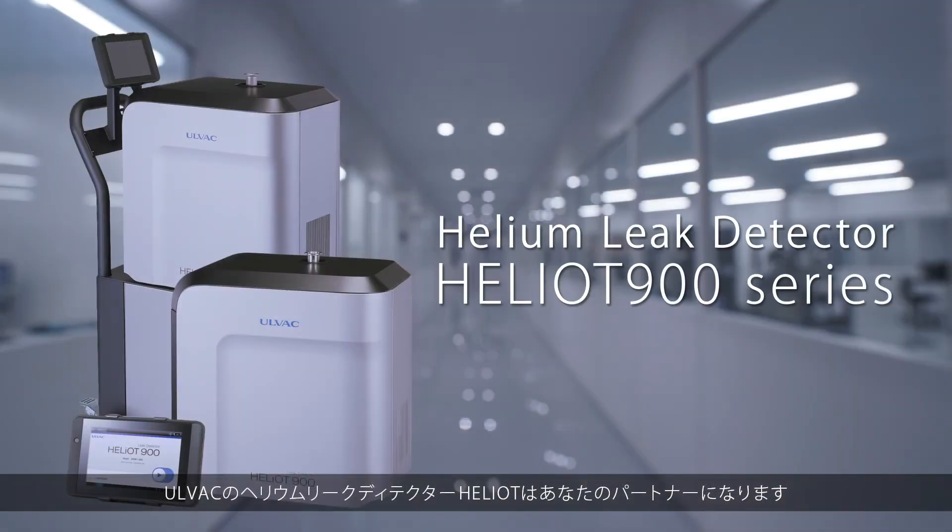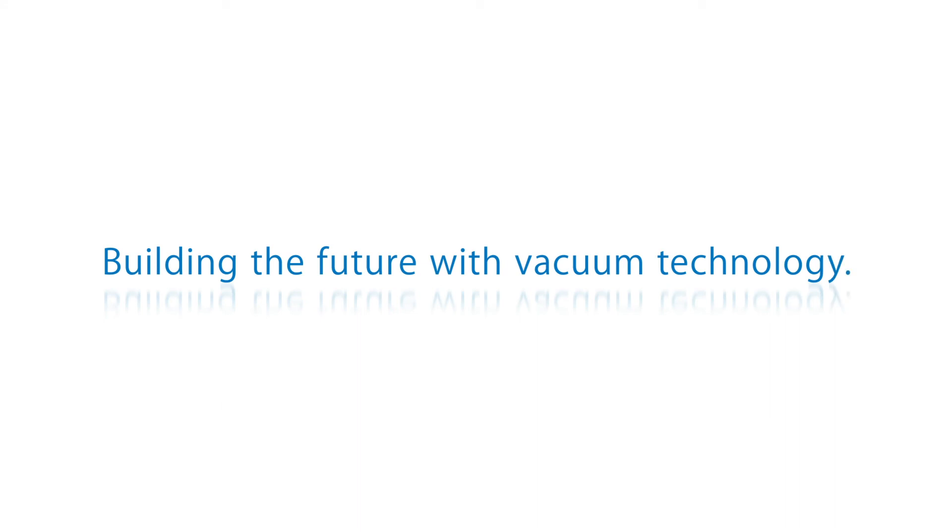AllVac's Heliot Helium Leak Detector is your strong partner. Building the future with vacuum technology. AllVac.